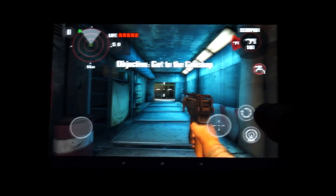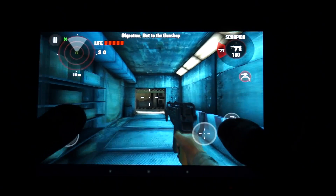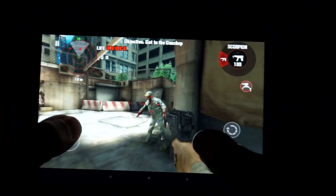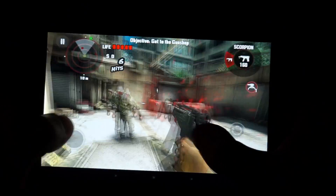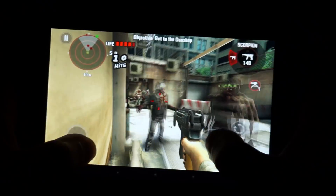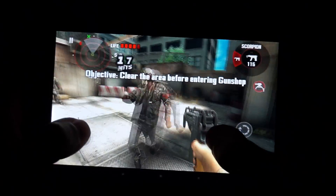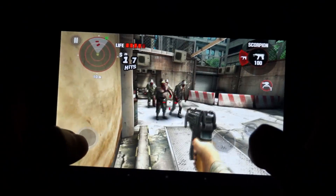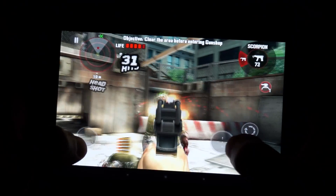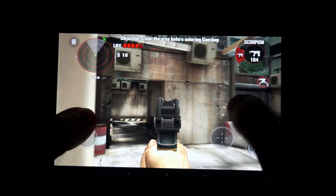Let's get down to business. Let's do a little aiming. Hopefully you guys are getting a fairly good idea of what the audio quality is also like.